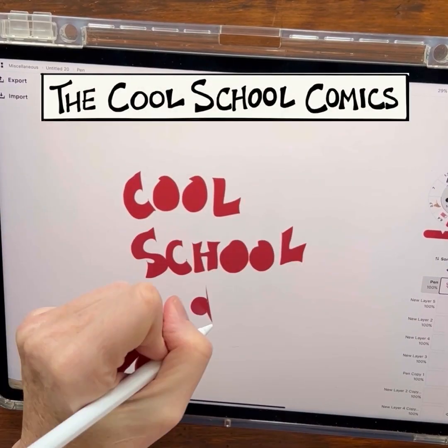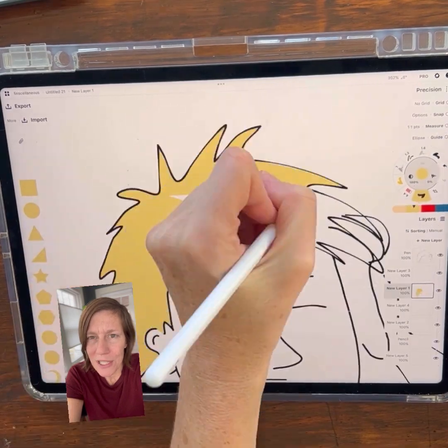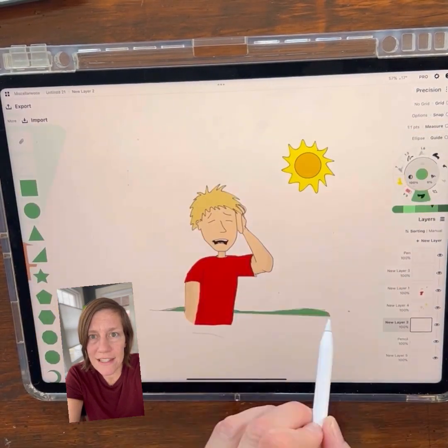What do a cold pop and a cold front have in common? Cool School Climate Clip Time! Have you ever experienced one of those really hot, humid days where the air feels so thick and sticky you don't want to move?